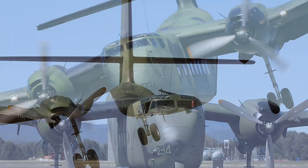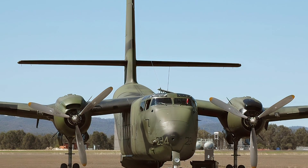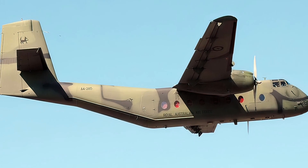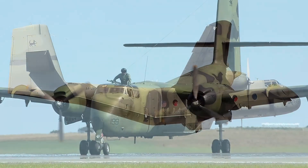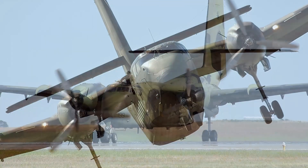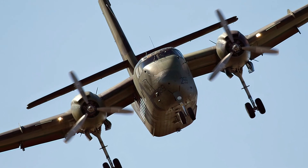The Caribou has a rugged design and can carry up to 32 passengers or 3.6 tons of cargo. It is powered by two Pratt & Whitney R-2000 radial engines, each producing 1,450 horsepower. The Caribou has a maximum speed of 348 kilometers per hour and a range of 2,060 kilometers.